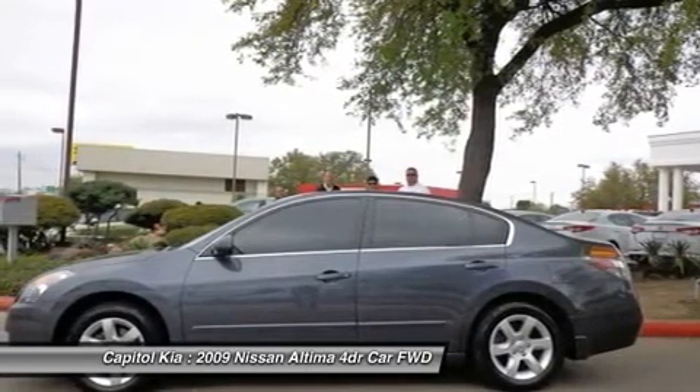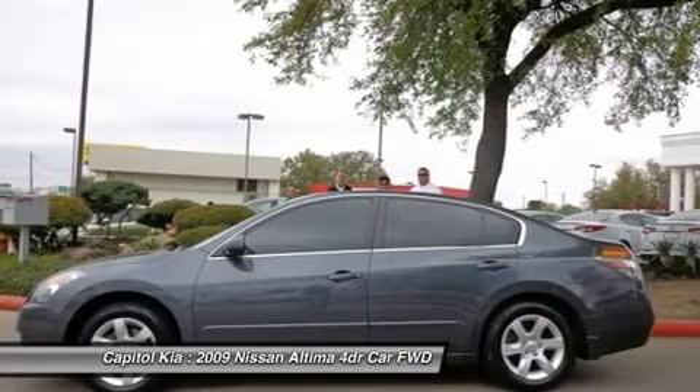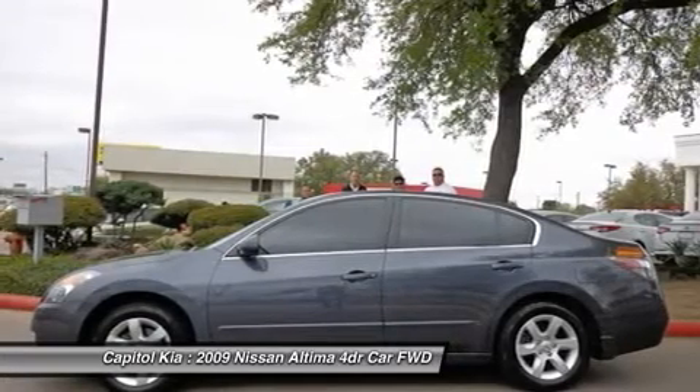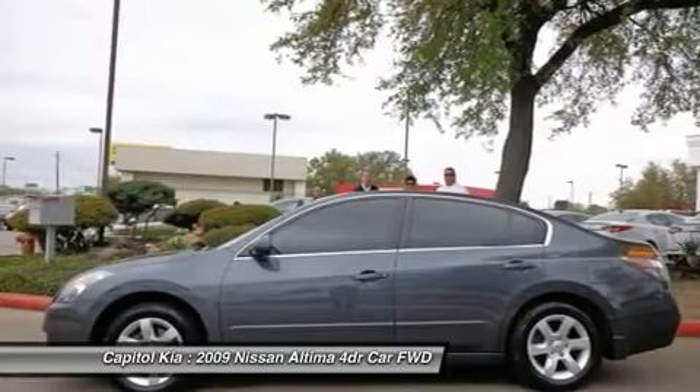This Nissan includes standard pink, F01, convenience package, L93, 5-piece carpeted floor mat trunk mat set, precision gray metallic frost interior trim. For more information about the 2009 Nissan Altima,